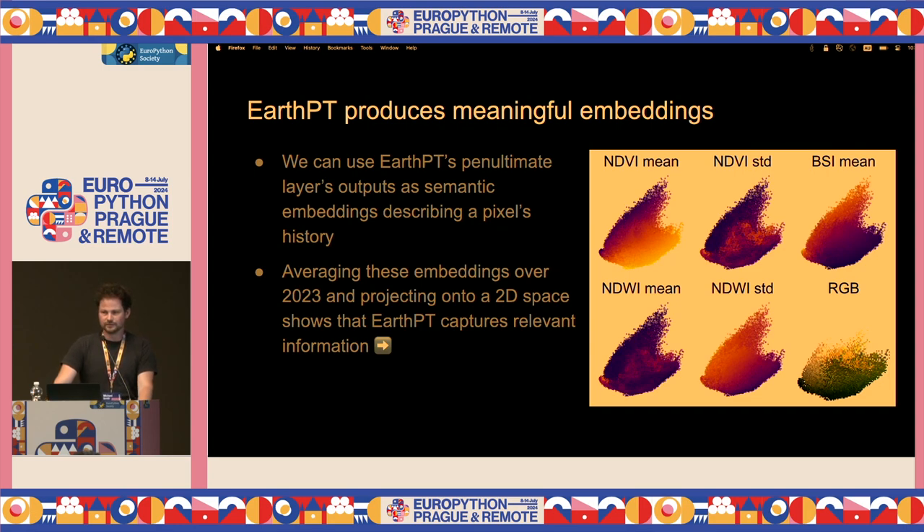The embeddings are meaningful. If you take the outputs of the penultimate layer of the neural network and project it onto a 2D space, coloured by emergent properties of the time series — like how much vegetation there is, how much bare soil, or the RGB colour at the height of summer — you can see there's some structure that the neural network learned just from predicting the next item in a sequence. Averaging these over 2023 shows that it's not just memorising — it's actually learning something important and relevant about the data.